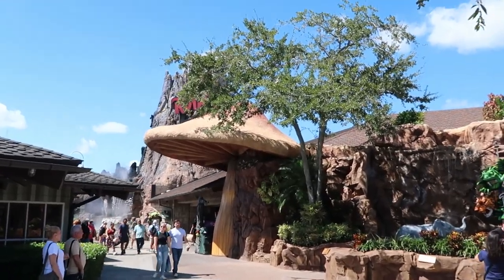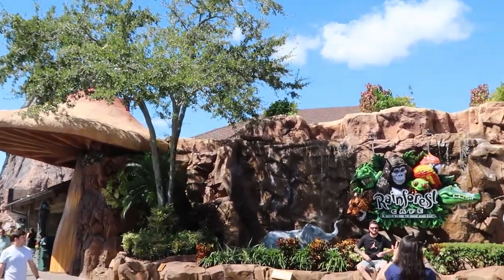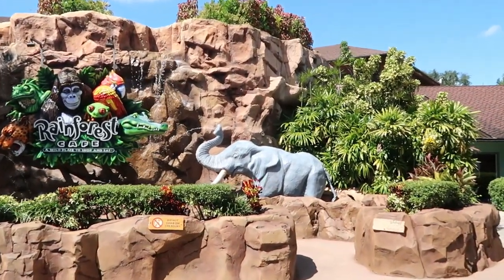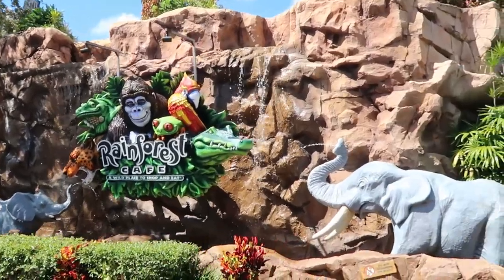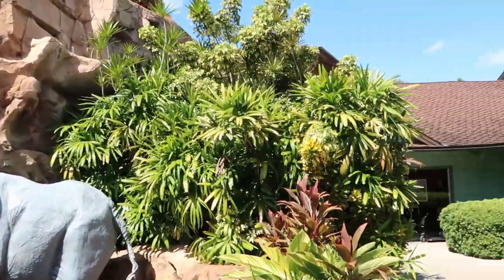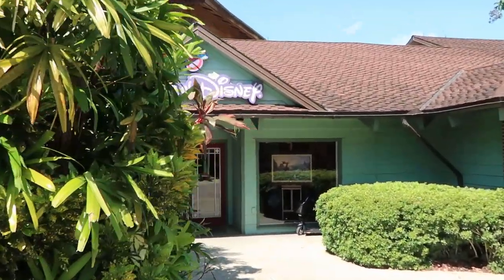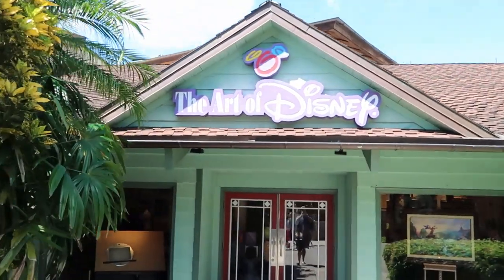I am totally in the holiday spirit already. The Rainforest Cafe smells absolutely delicious today, and there's a great photo op with elephants spitting water. This leads us on over, nestled behind this bush, to the Art of Disney. Let's go check out some really cool Disney statues and artwork.